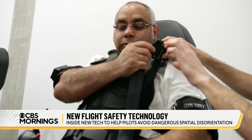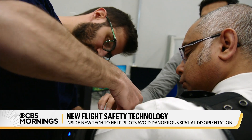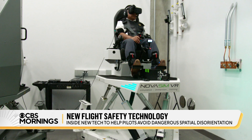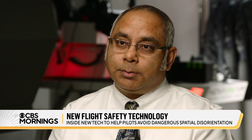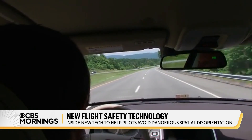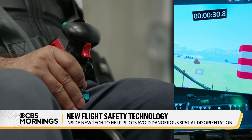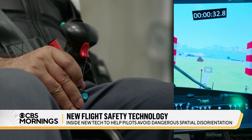Datta is now helping test new technology being developed at the University of Maryland that could one day be part of a flight suit or built into a pilot's seat. Think of it as something similar to lane departure technology in some cars, using haptic vibration to tell a pilot how to respond if they're showing signs of disorientation.